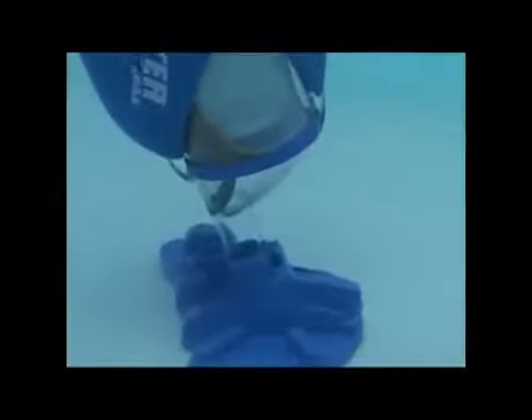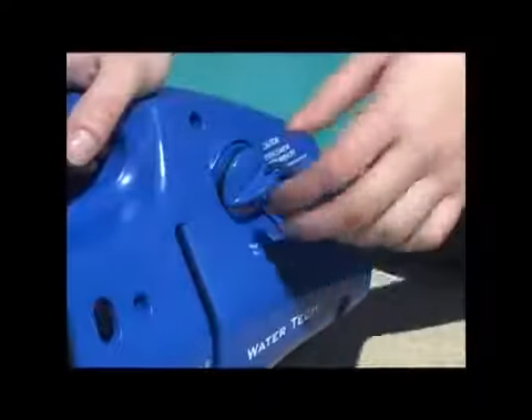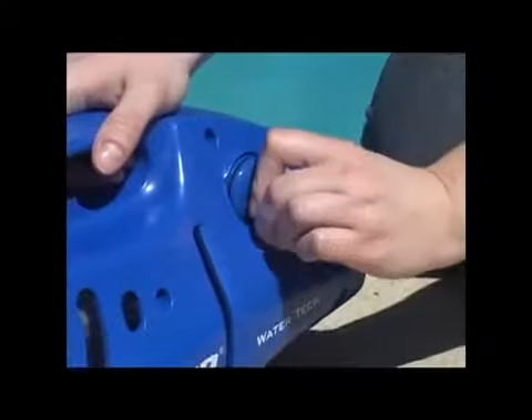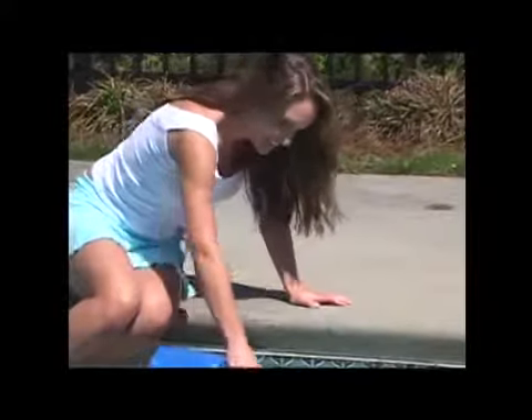Here's how it works. Simply attach your Pool Blaster to a telescopic pole, turn the knob to ON, and place it in your pool. Any telescopic pole will fit. You can even put it in by hand to easily clean stairs and swim outs.